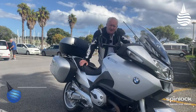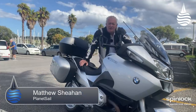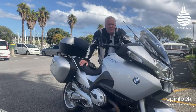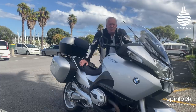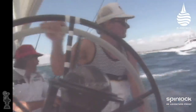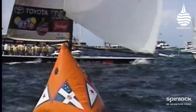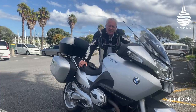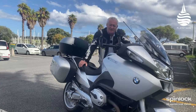New Zealand has had its fair share of technically advanced America's Cup boats. You could argue that going back over the years, innovation has been right at the heart of pretty much all of their campaigns. From KZ7, the plastic fantastic 12-metre, through to NZL32, the boat that won them the cup in 1995, innovation has been at the heart of their success.